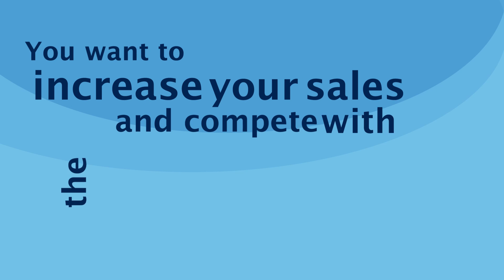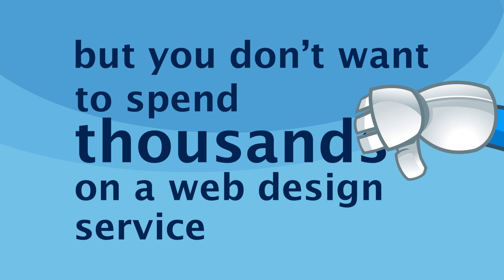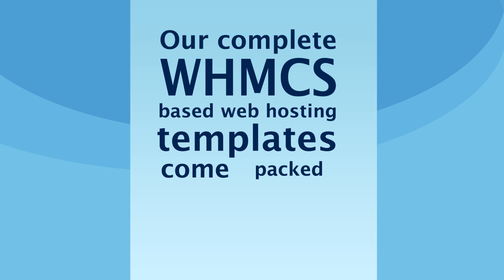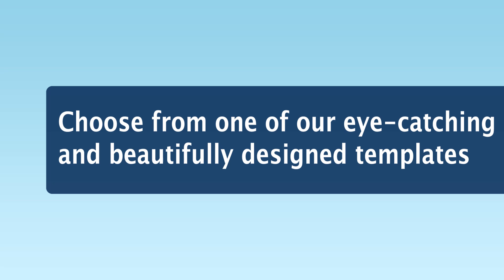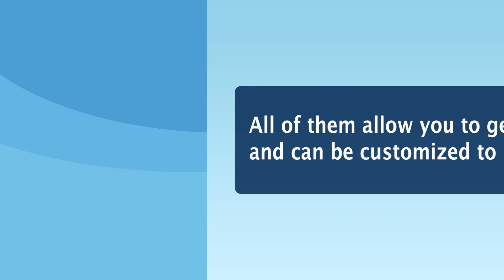You want to increase your sales and compete with the big web hosting companies, but you don't want to spend thousands on a web design service. Well, you don't need to, because our complete WHMCS-based web hosting templates come packed with everything you need that would once have cost many times more. Choose from one of our eye-catching and beautifully designed templates. All of them allow you to get set up in minutes and can be customized to meet your needs.